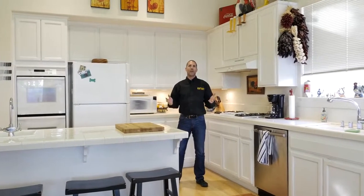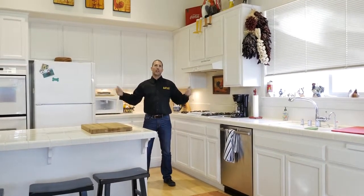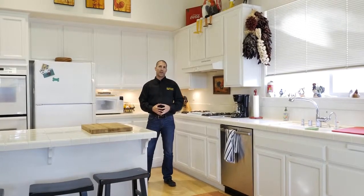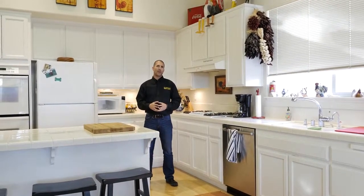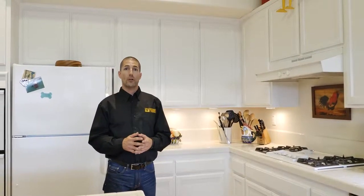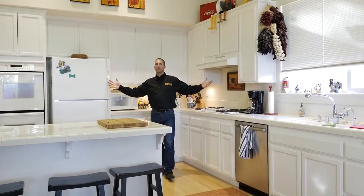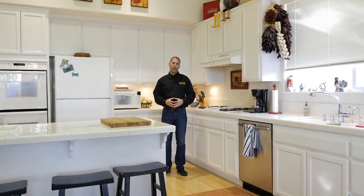Hi, Ryan Perry here on behalf of Goldhammer Construction. We're in this beautiful kitchen in Petaluma, California. However, the property owners are having one big problem with it. Both her and her husband are big cooks and they find that a lot of their time is spent here in this corner. They have all of this space and they want to be able to use it a lot better.